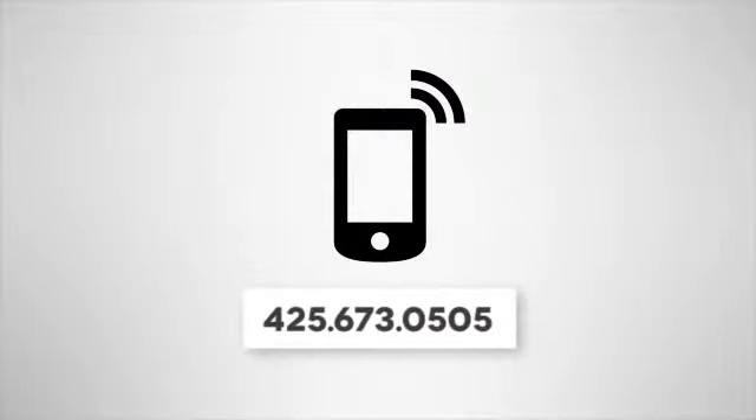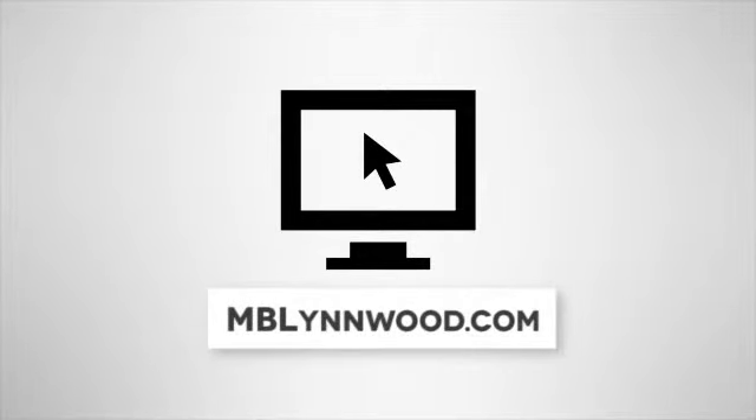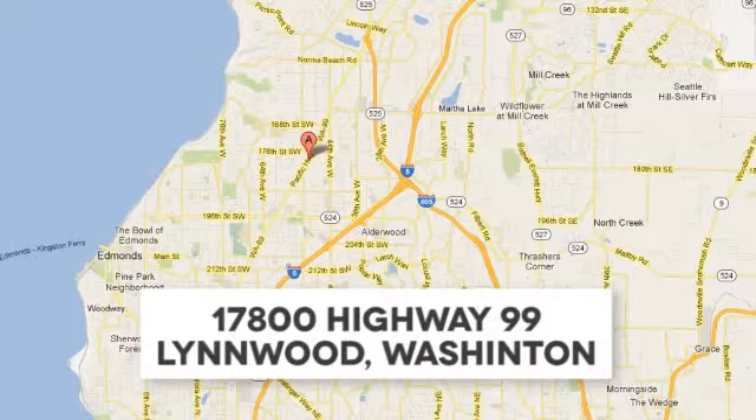Call us at 425-673-0505, online at mblinwood.com, or stop in and visit us at 17800 Hwy 99.